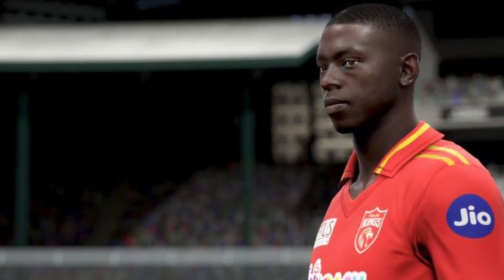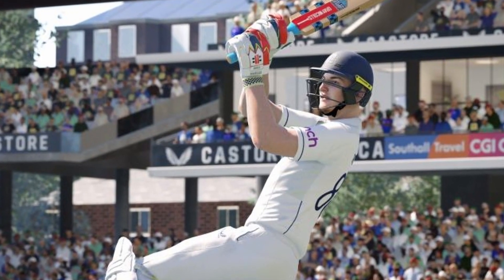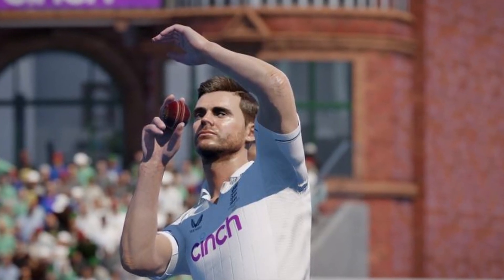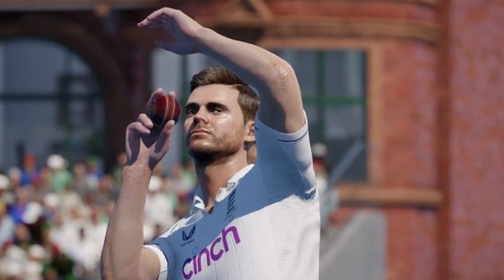There are no new animations in these 8 screenshots. My favorite is the one with Harry Brook pulling the ball — that looks absolutely beautiful. There is a ton of detail, especially when it comes to the grass on the ground. It looks crisp, if it matters to you.